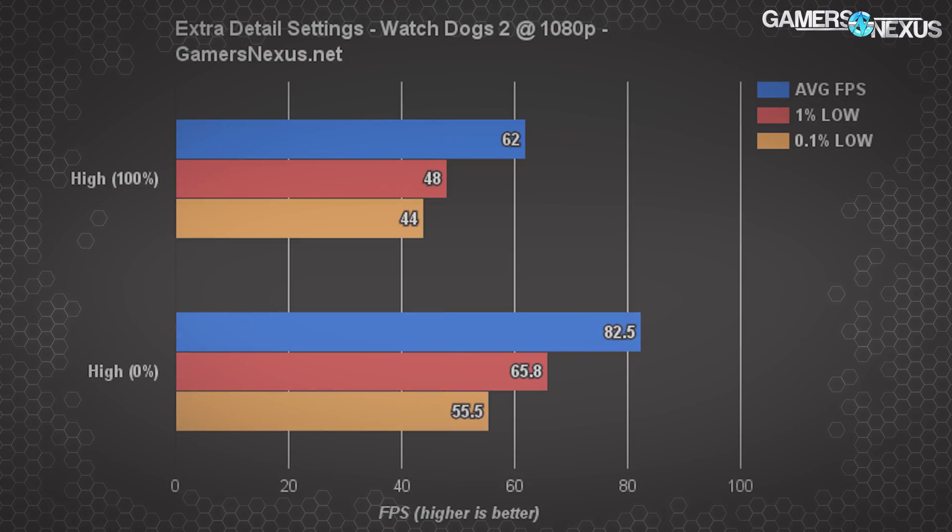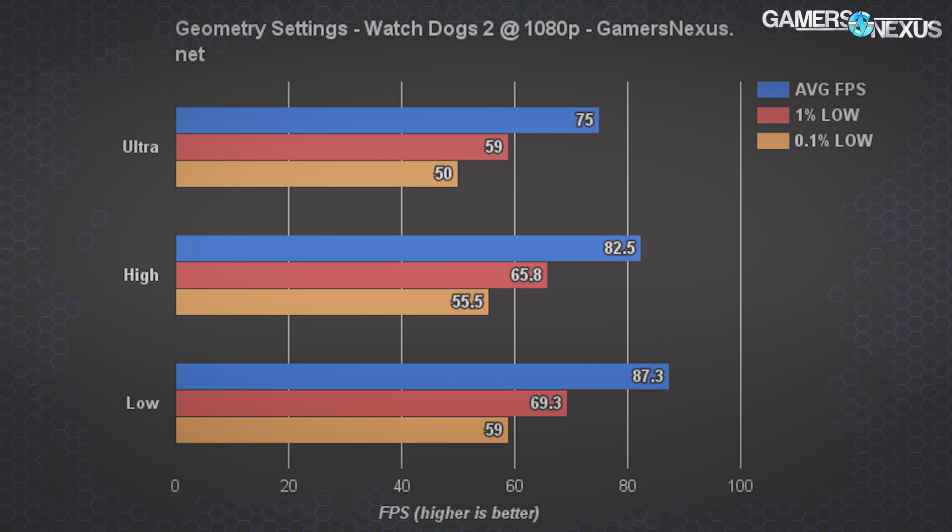In that testing, perhaps unsurprisingly, we found that geometry and extra detail most heavily impacted CPU performance — we'll put some of those charts back on screen now. Were you to become CPU limited in Watch Dogs 2, geometry and extra detail should be first on the list for reduction, as they are the most impacting. These settings are almost entirely CPU bound, and that makes sense, since increasing the poly count means we're also increasing the primitives that require draw calls to be made between the CPU and the GPU.